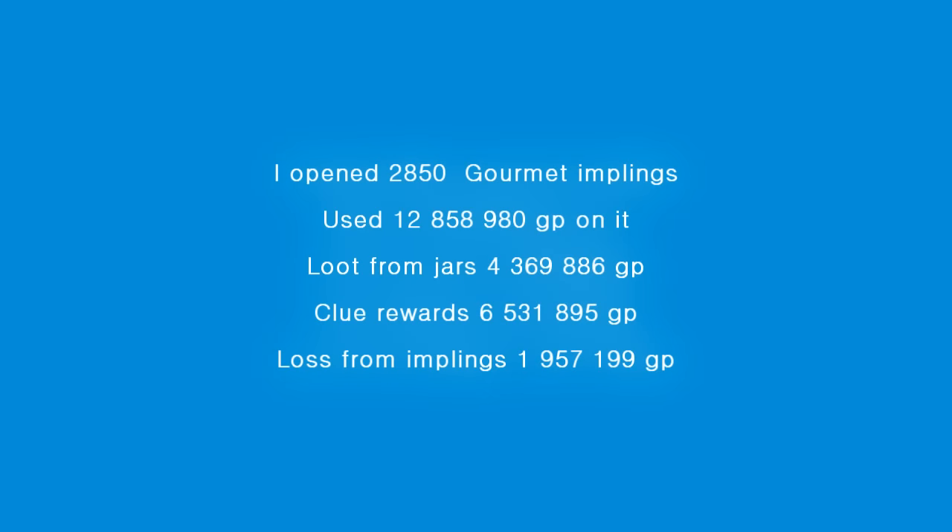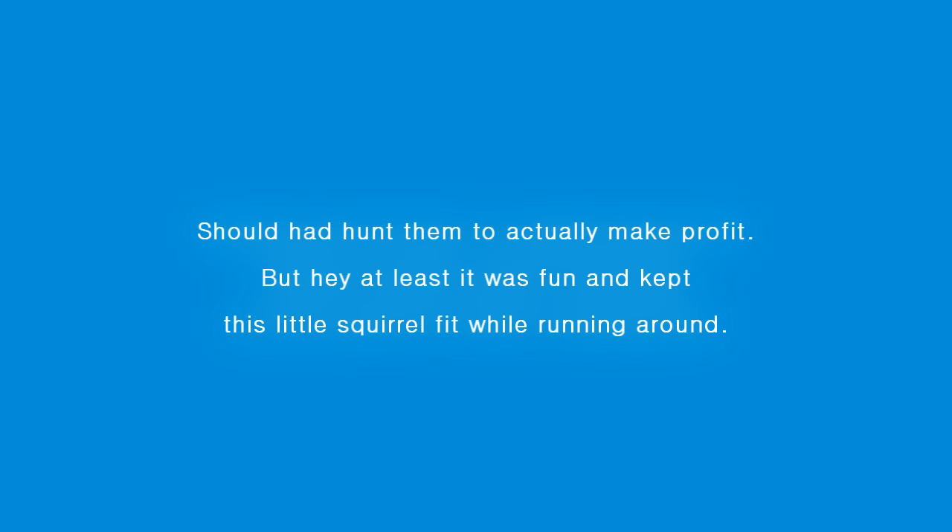Let's do the counting and see if I made profit this time. I bought 2,850 implings, used 12.8 mil - I was lucky enough to buy them before they went up. Loot from implings was 4.3 mil and clue rewards were 6.5 mil. So even though I thought I was lucky with my clues it still wasn't enough to make profit. My loss was 1.95 mil - at least less than with old clues. What a sad day for a squirrel. No bank made with clues.